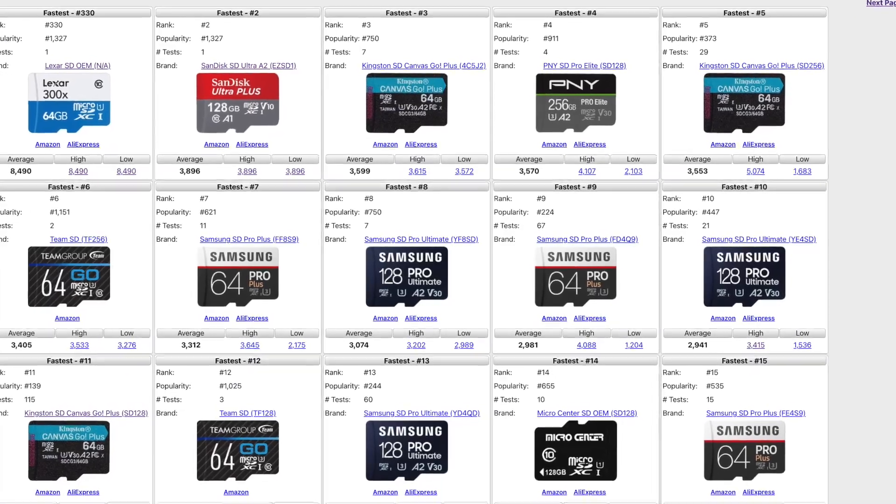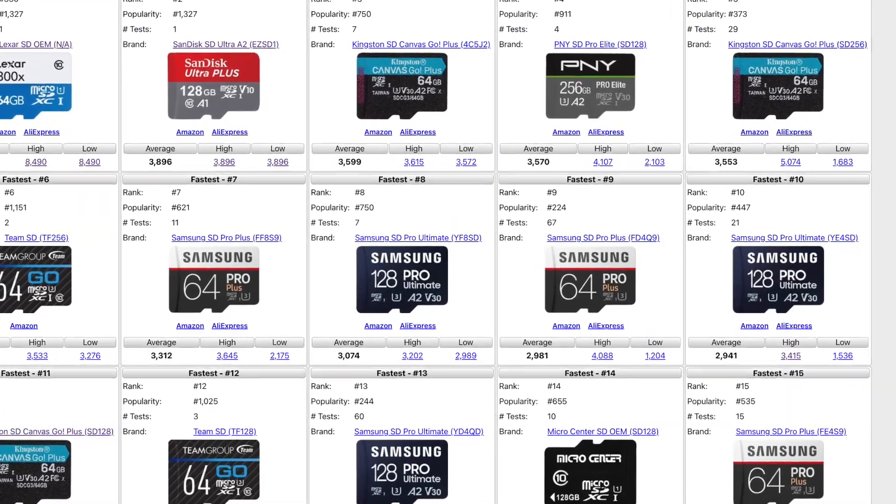There's a website called pibenchmarks.com where everyone uploads their test results — it's a massive database of all the performance numbers. The website is hard to navigate, so I spent a few hours listing all the SD card tests and finding the averages and the fastest and slowest speeds you could expect from each card.